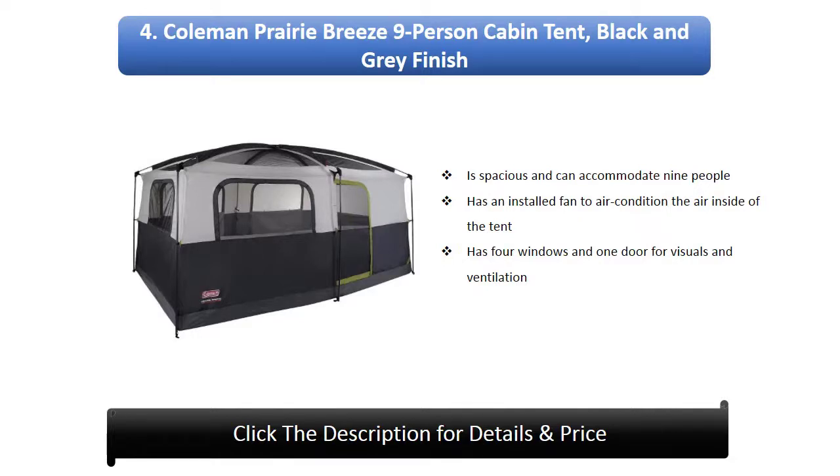Number 4: Coleman Prairie Breeze nine-person cabin tent. It has a black and gray finish, is spacious, and can accommodate nine people. It has an installed fan to air condition the interior, and features four windows and one door for ventilation. The center height is 7 feet.